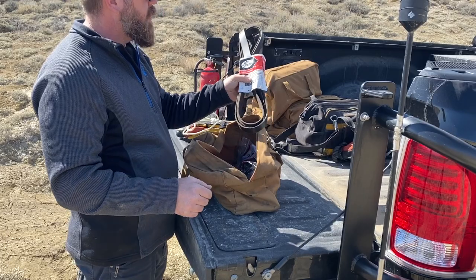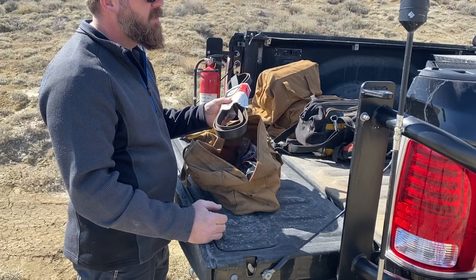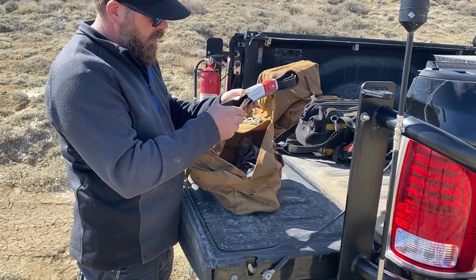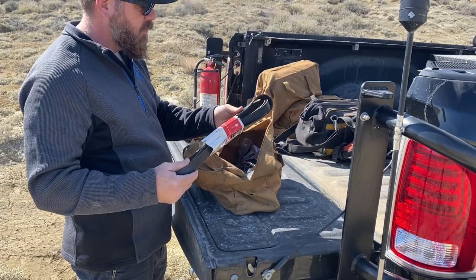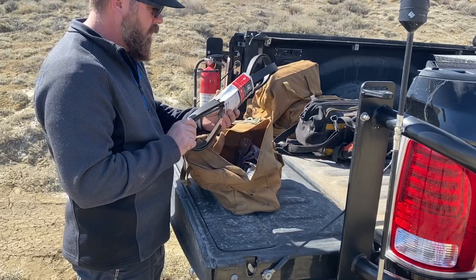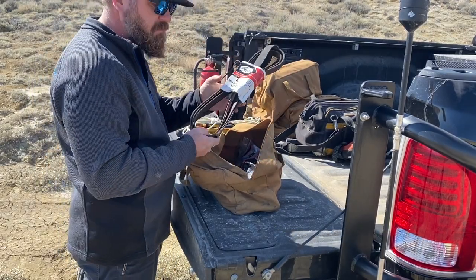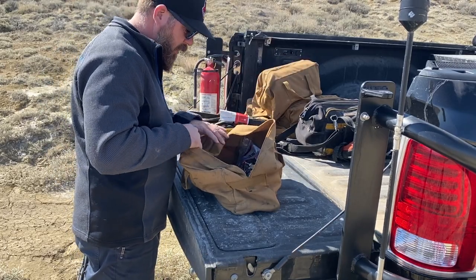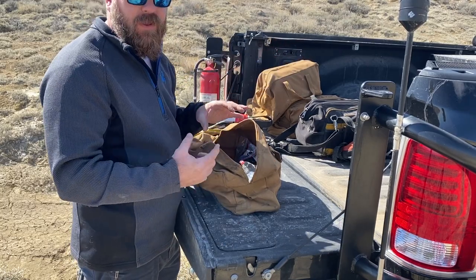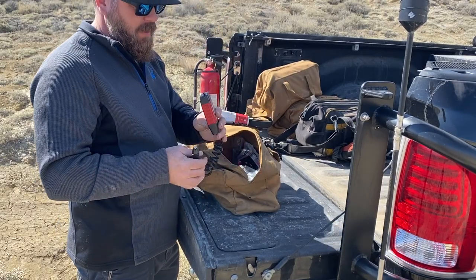If you ever change the belt on your truck, I usually change them every 75,000 miles — keep the old one so if you do lose a belt you've got a spare that can at least probably get you home. Keep it out of the sun so it won't dry rot or get ruined. This one still has a couple little splits in the ribs but for the most part it works as a spare. Make sure you also keep a diagram on your hood or on your phone so you know how that belt goes on, or take a picture before you take it off.